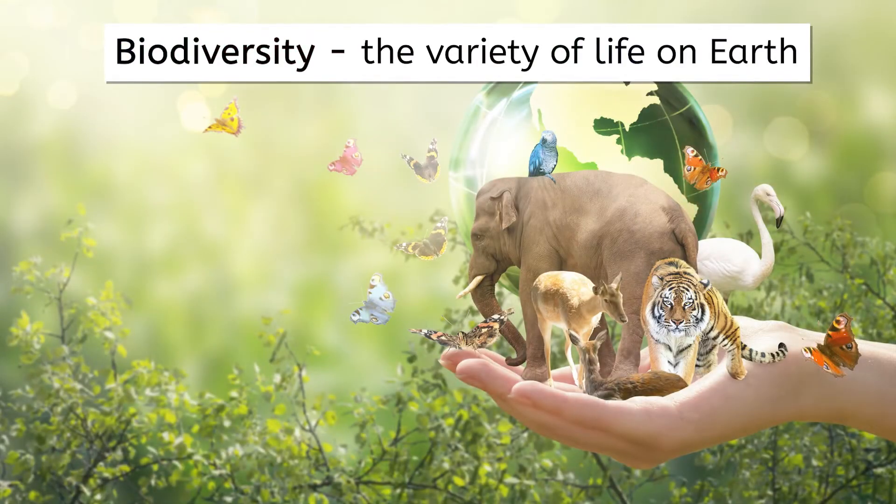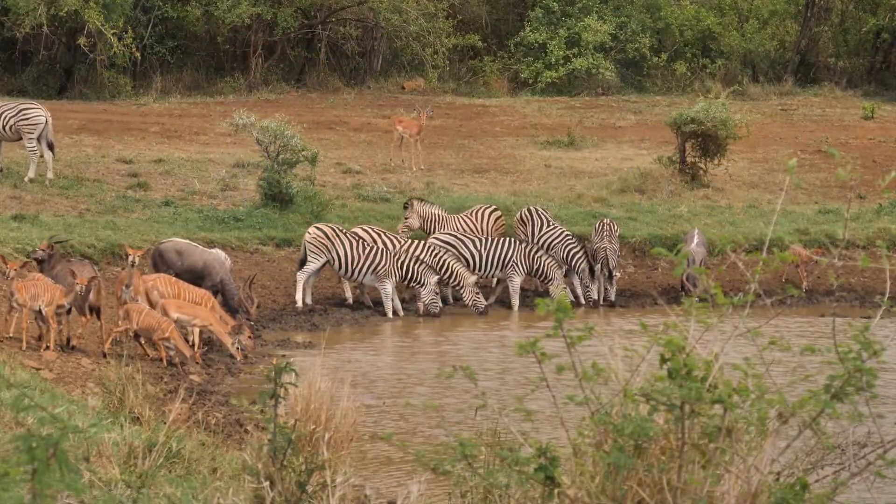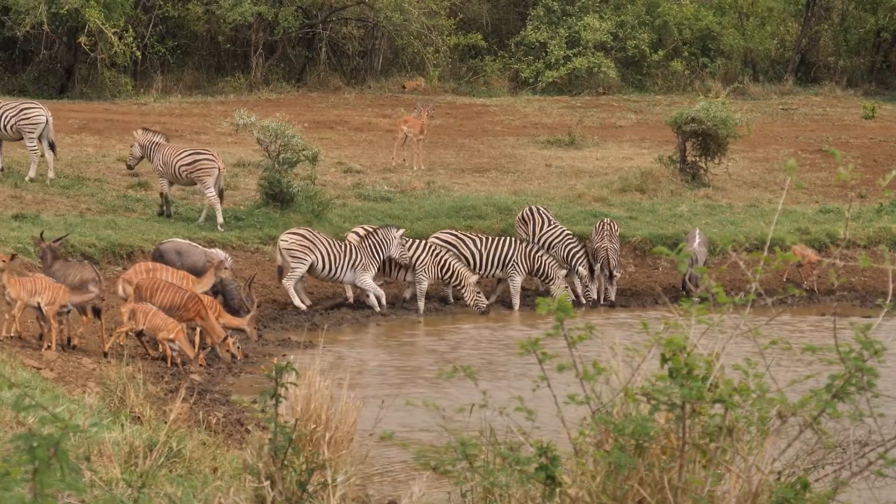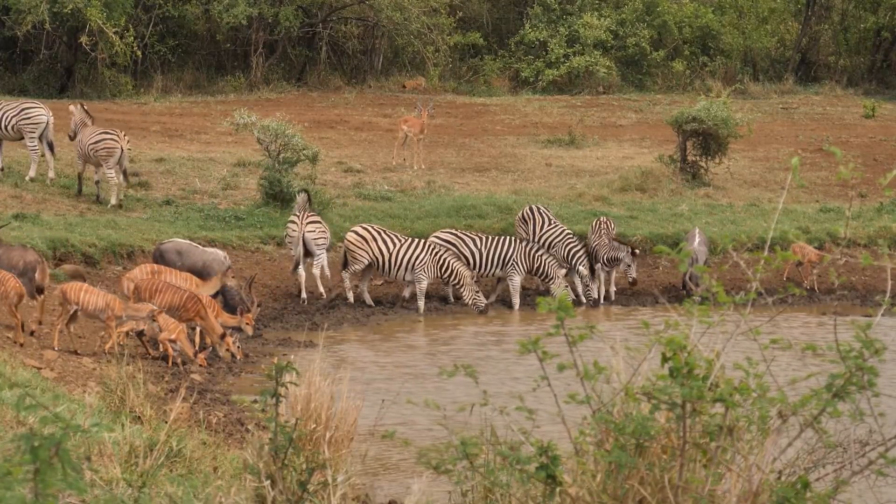Biodiversity refers to the variety of life on Earth, including plants, animals, fungi, and microorganisms. In other words, it's the richness of life on Earth, and each species plays a role in keeping our planet's systems running smoothly.